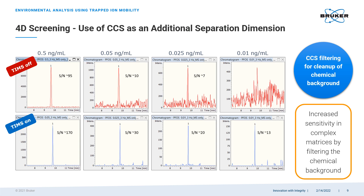Collisional cross-section values can also be used as a filtering criterion to clean up chemical background. In this example, we are looking at a dilution series of a PFAS compound measured without CCS filtering above, and with TIMSTOF collisional cross-section filtering below. The improvement in signal-to-noise ratio from CCS filtering can be quite substantial, effectively improving the sensitivity in complex matrices.